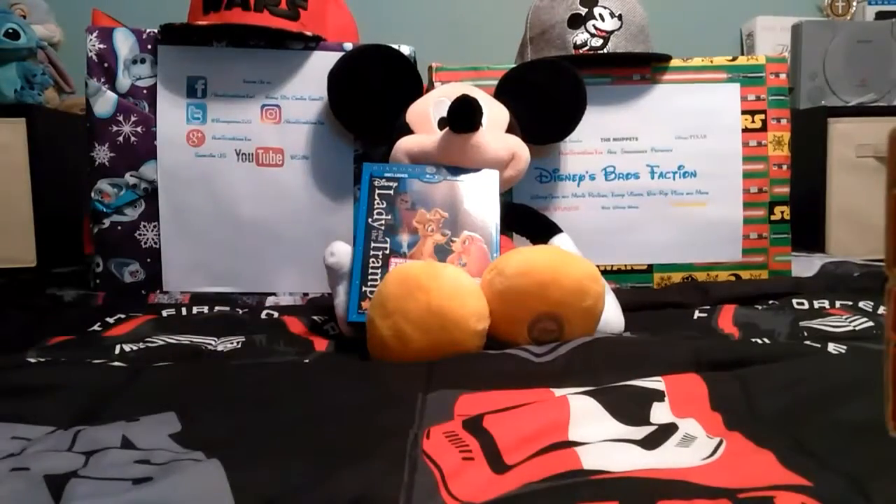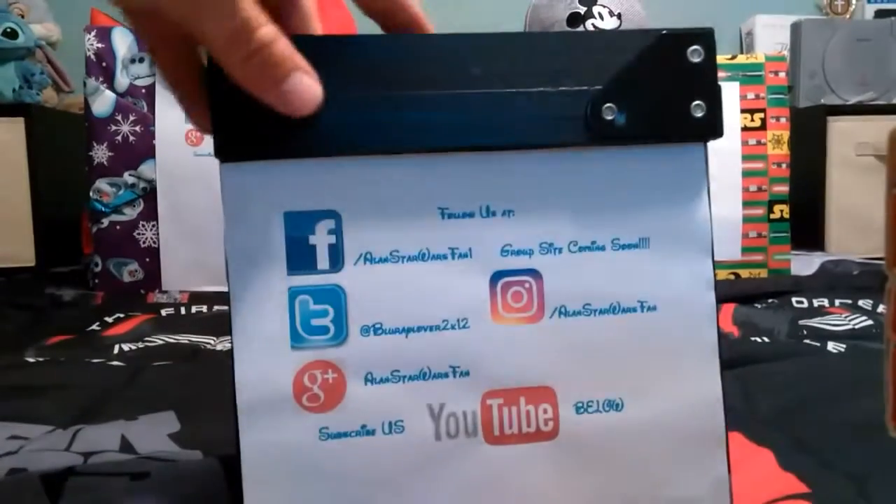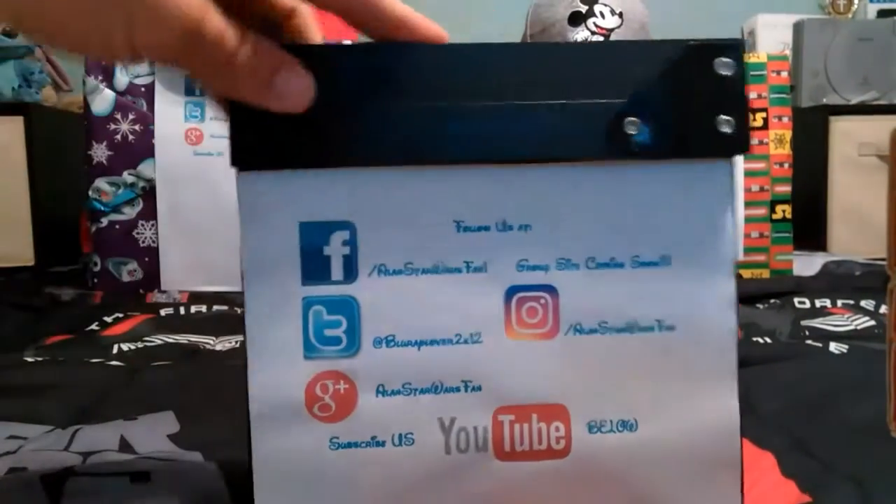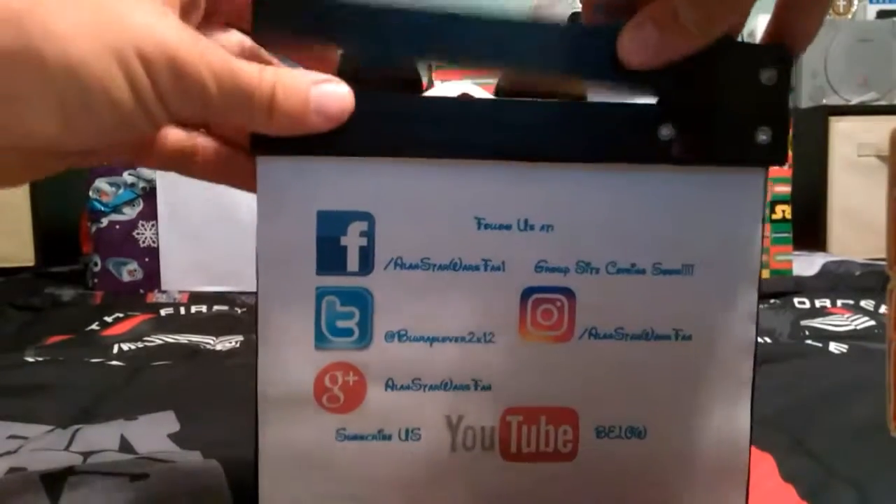That's the Blu-ray right there. Mickey, finish up. Thanks, pal. If you'd like to see more, follow us on any of the links below and subscribe on YouTube. You all have a nice good night.